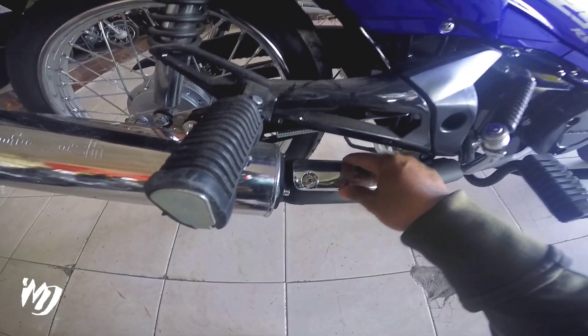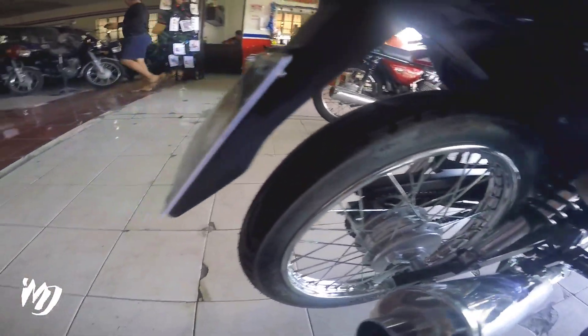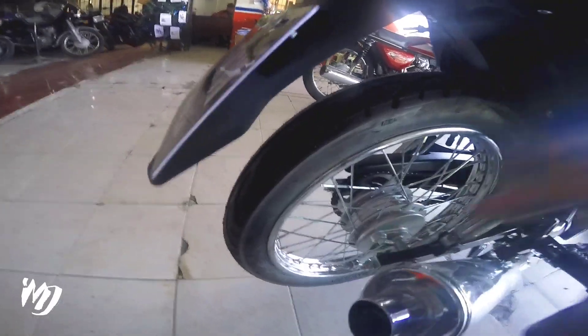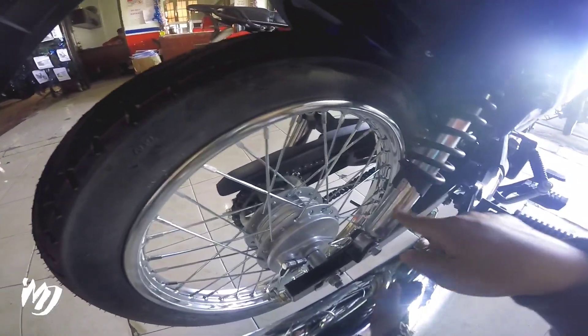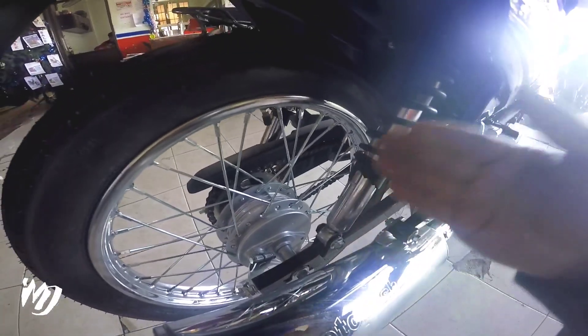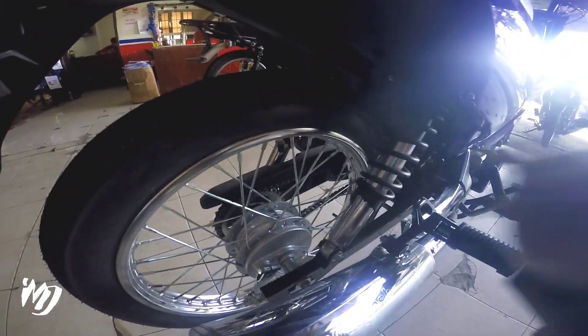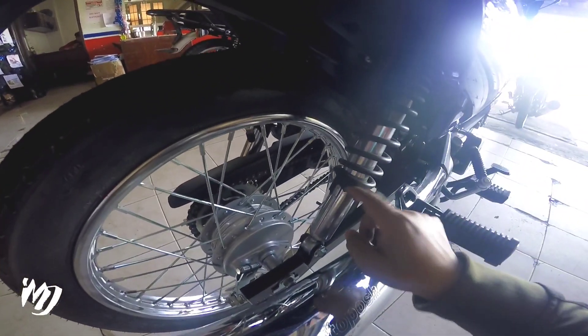Meron ditong exhaust cover na stainless naman to mga bes. Naka drum brake dito sa likod, naka spoke wheels din, at ang size nito ay 2.75x17. Wall shock dito adjustable to mga bes — nandito sya sa adjust na pinaka matigas, so pwede nyo syang i-adjust dito na mas malambot, depende sa inyo kung ano yung mas gusto nyo sa shock. Pero okay din to kasi adjustable naman na sya.